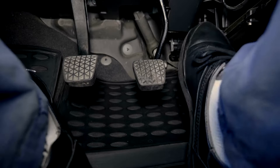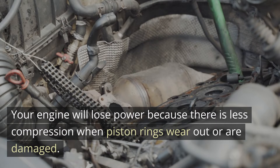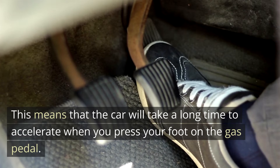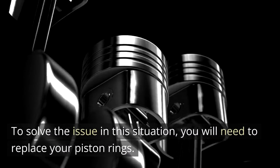3. Poor acceleration. Your engine will lose power because there is less compression when piston rings wear out or are damaged. This means that the car will take a long time to accelerate when you press your foot on the gas pedal. To solve the issue in this situation, you will need to replace your piston rings.